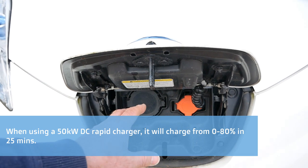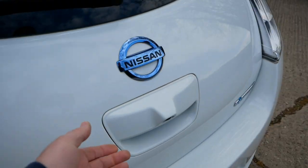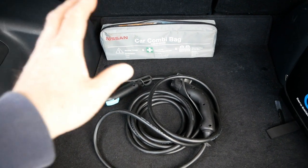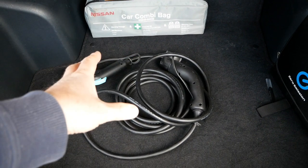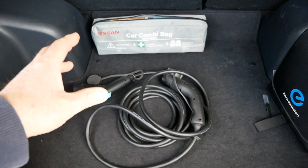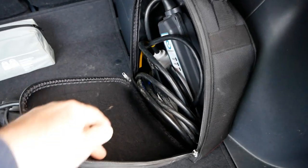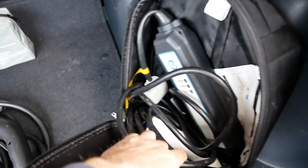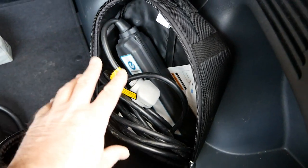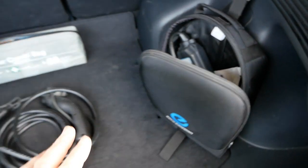The CHAdeMO port gives you that rapid 30-minute charge that you'd typically do if you're out driving on a longer trip. You get rapid charges at motorway services and many petrol forecourts now. In the boot, there's your Type 1 to Type 2 AC charging cable for plugging into a wall charger or public AC chargers, and in this bag there's a portable charger — often called a granny cable — for charging off a normal mains socket.